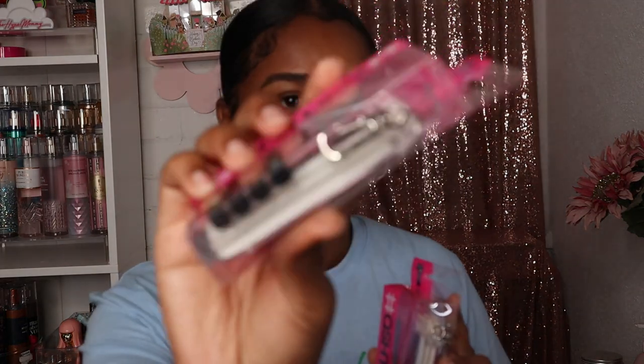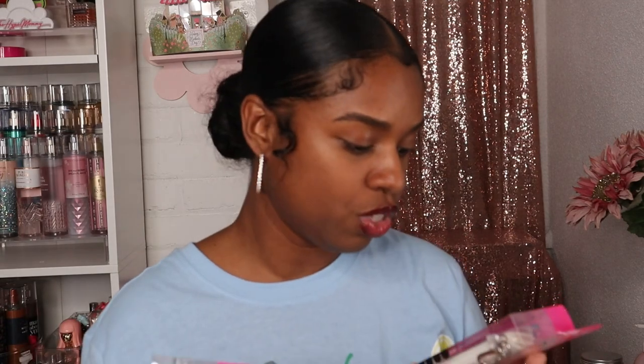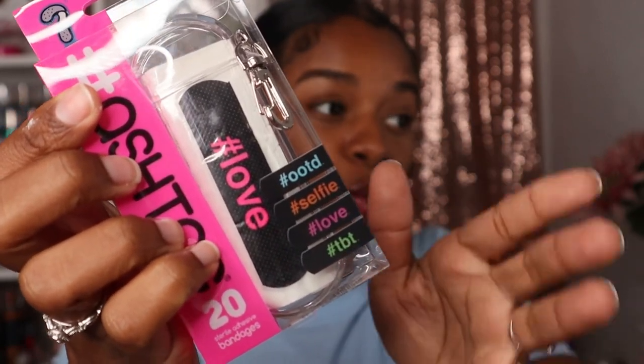I got a lot of purse essentials in this haul because I've been really enjoying packing my purse and just having every single thing I could possibly need when I'm on the go. The next thing I got is this little case with band-aids in it — it's so cute, like a little keychain. You never know when you're gonna need a band-aid. You get 20 band-aids and the little case. I thought that was a good deal. I also got one for my mom.